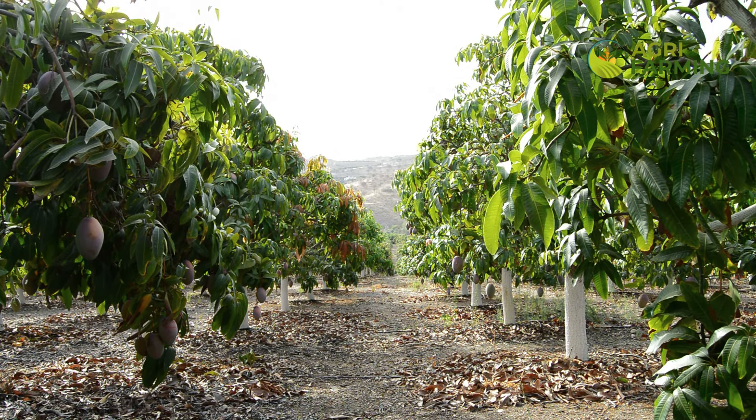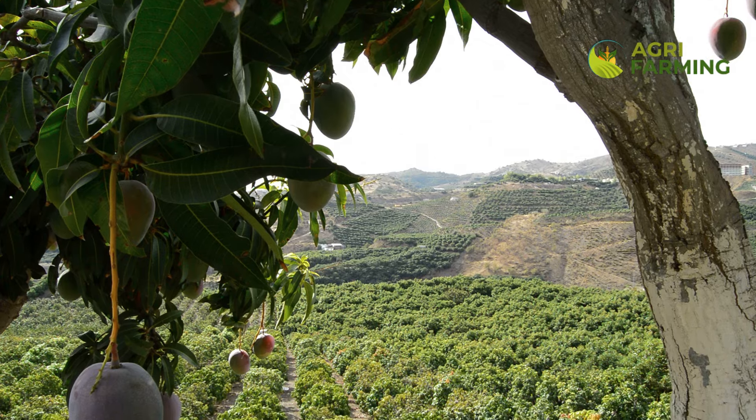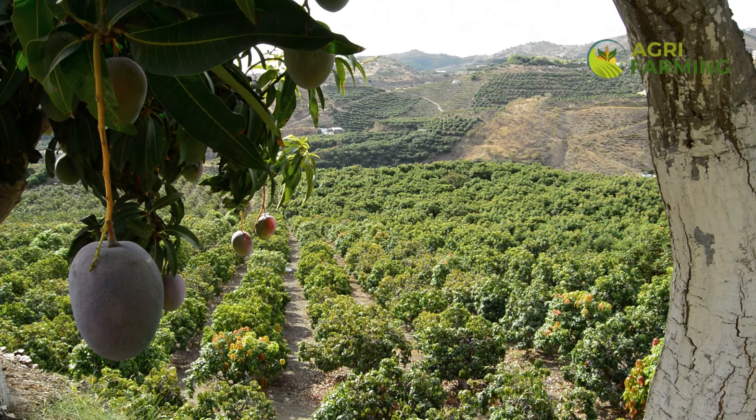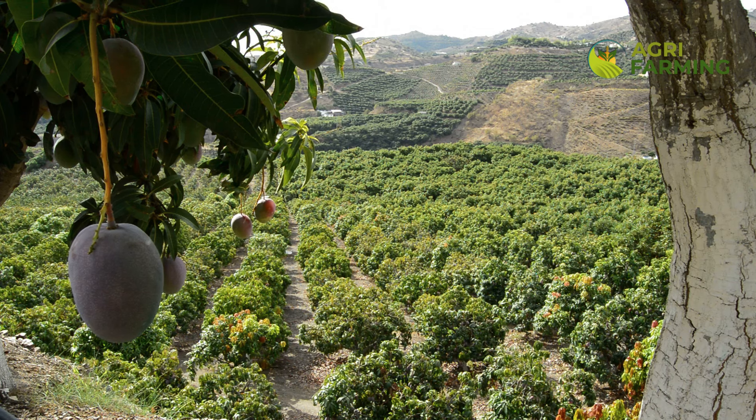Balancing the nutrients available to your mango trees is another crucial step in preventing flower drop. Mango trees are particularly responsive to certain fertilizers at different stages of growth. During the flowering stage, phosphorus and potassium are especially important — these nutrients support flower formation and prevent premature drop. It is advisable to use a fertilizer formulated for fruit-bearing trees, which typically contains higher levels of these essential nutrients. Additionally, regular soil tests can provide valuable insights, helping you adjust your fertilization practices accordingly.